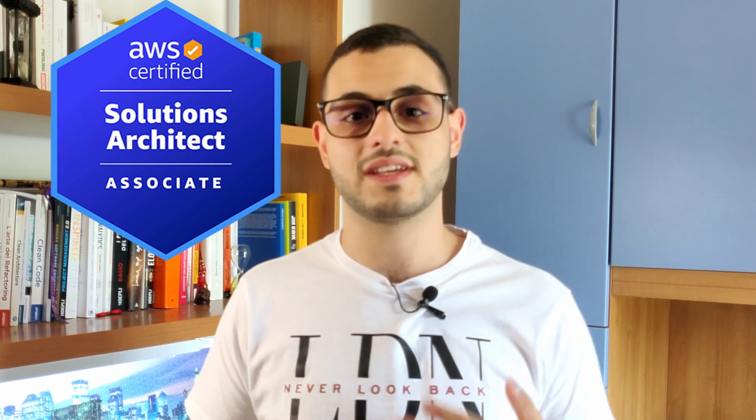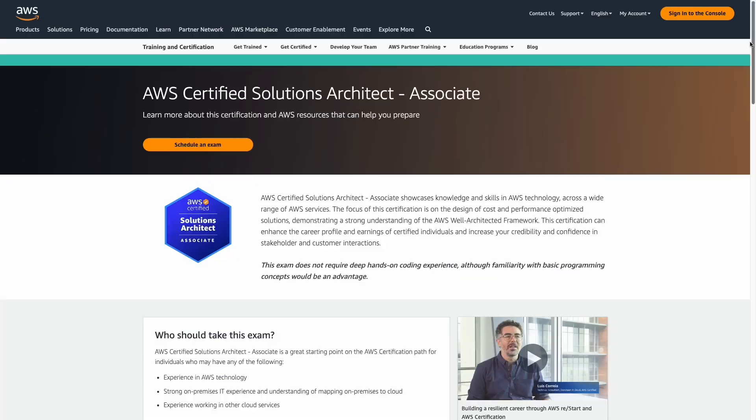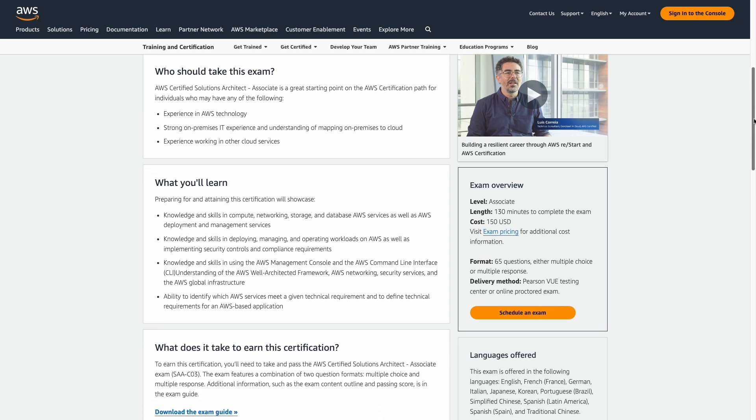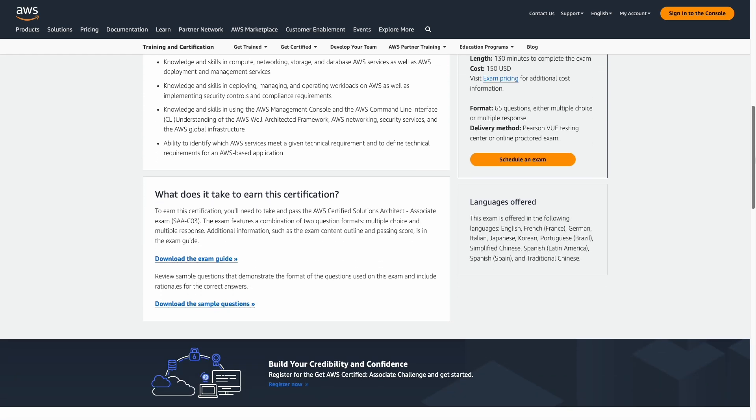I started my journey in the cloud with the Cloud Practitioner and the Developer Associate. So when I decided to take the Solutions Architect Associate certification as well, I already had a clear strategy. Now I will describe that strategy step by step. Currently the Solutions Architect exam is composed of 65 multiple choice questions and you have 130 minutes. You can find all the details about the certification in the description below, but before you read the official exam guide, wait until the end of this video.